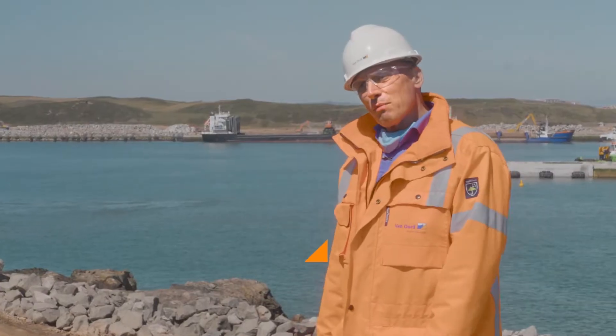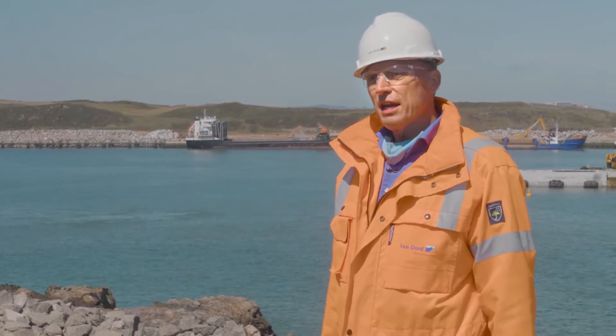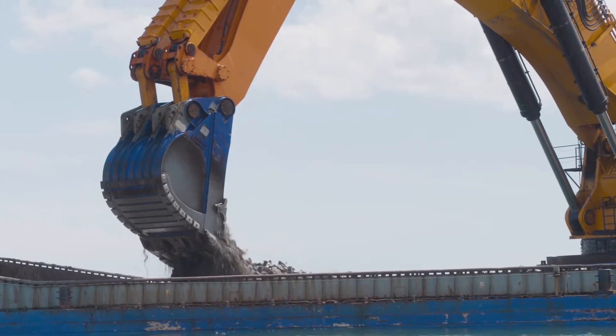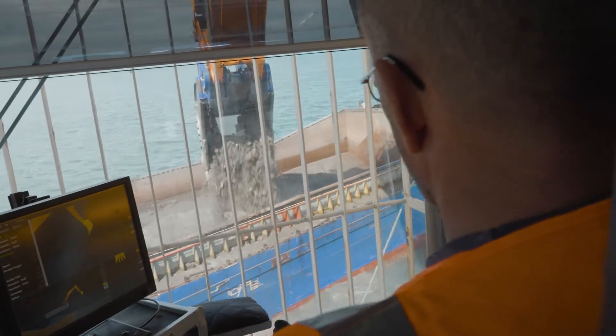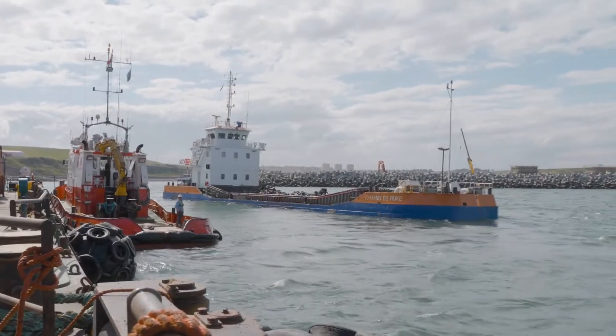The nature of the material to be dredged — soft material together with boulders — meant there was a need for a big dredger. The Goliath is one of the most capable machines in the world for this job, and that's why she was brought in here together with the split hopper barges.